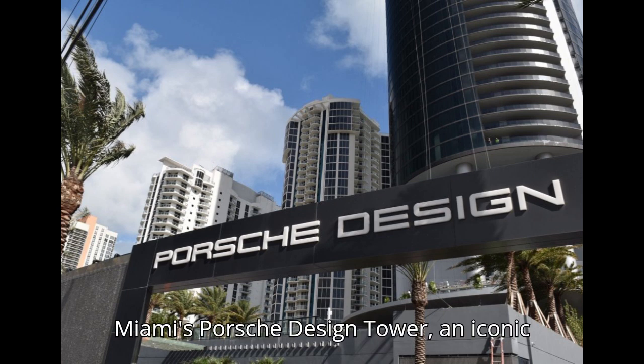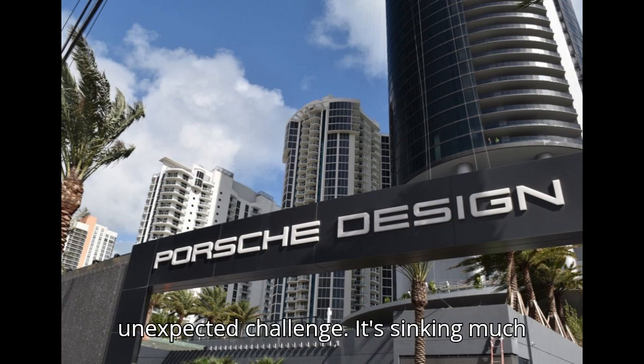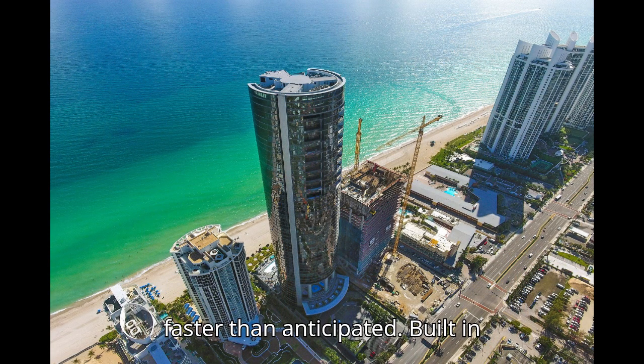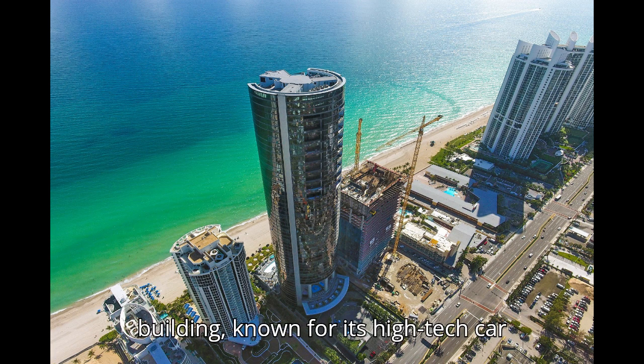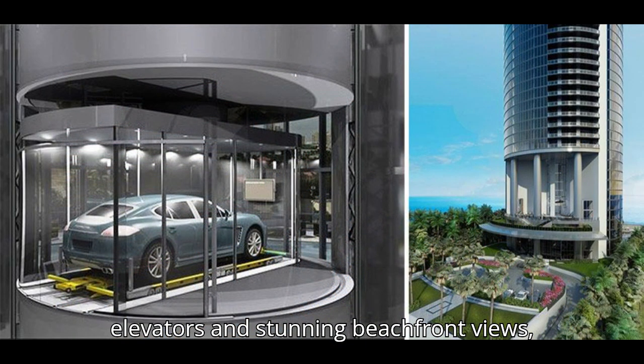Miami's Porsche Design Tower, an iconic luxury skyscraper, is facing an unexpected challenge — it's sinking much faster than anticipated. Built in 2014, this 56-story building, known for its high-tech car elevators and stunning beachfront views, has sunk by up to 3 inches.